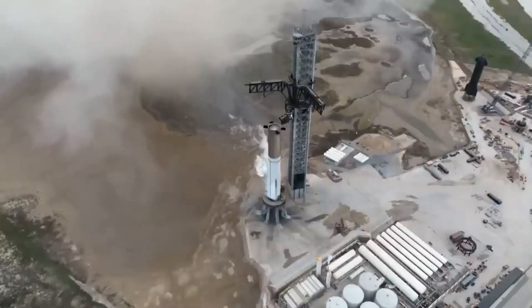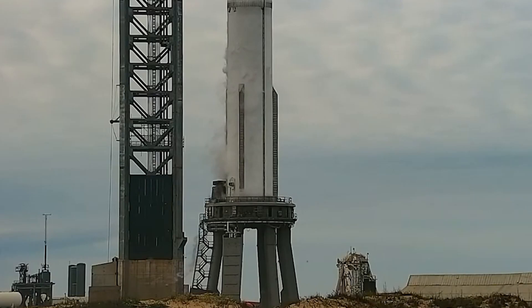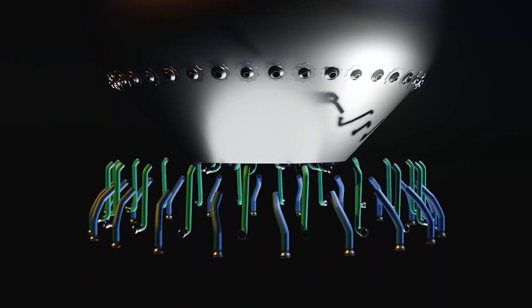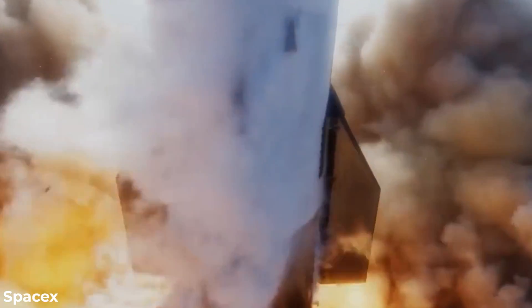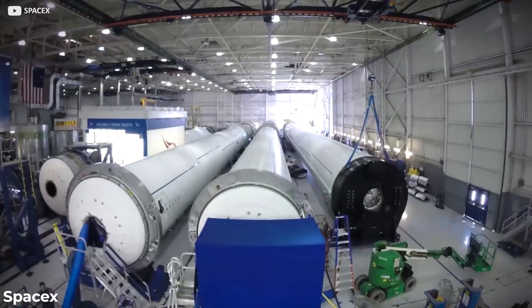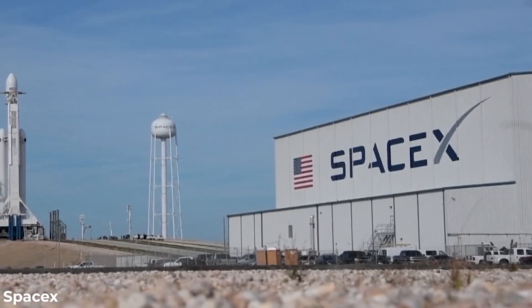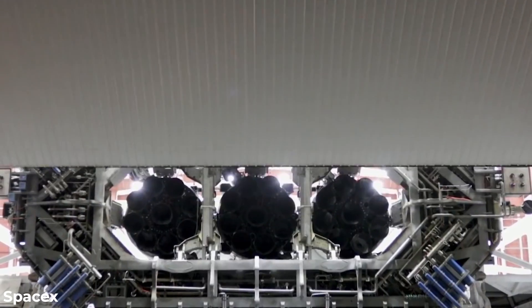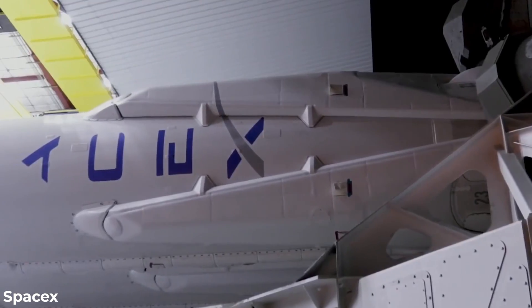The Super Heavy is relatively simpler compared to its Starship upper stage, which requires two types of Raptor engines, flaps, a belly flop maneuvering system, and other components. However, at the base of the booster, SpaceX faces the challenge of designing, fabricating, and assembling an incredibly intricate mechanical structure. This structure needs to accommodate the mounting, fueling, and powering of numerous Raptor engines, creating quite a complex and tightly packed configuration.